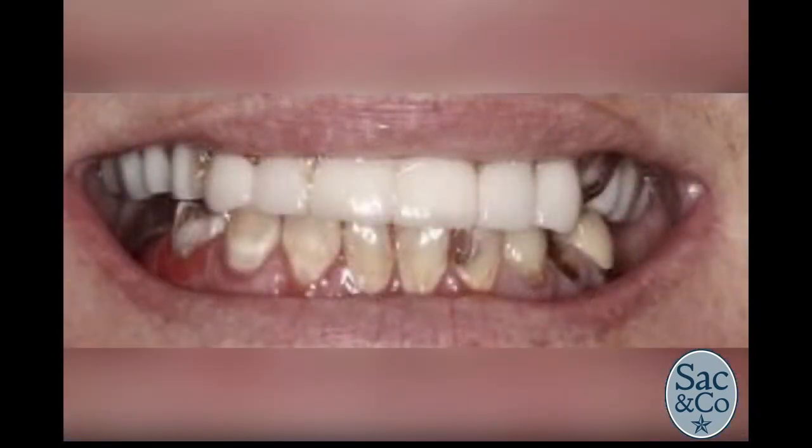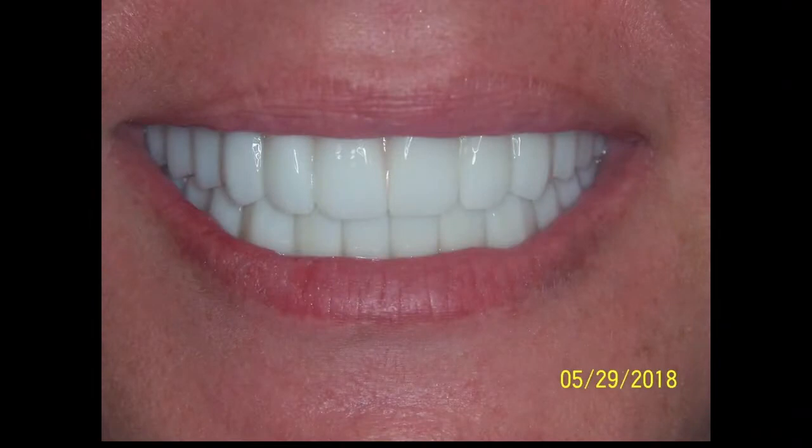And this next one — this young lady is very special. She was asked to be married about 10 years ago but refused because her smile was not what she wanted it to be. Now she is actually getting married this month and is very happy to be able to do so. That's a huge difference.